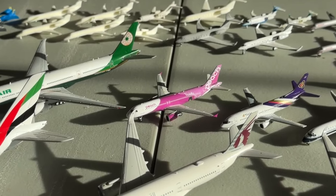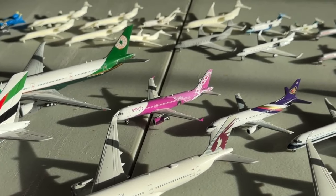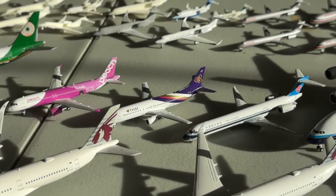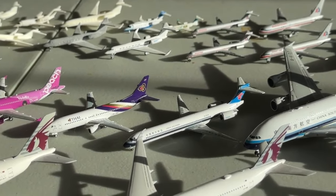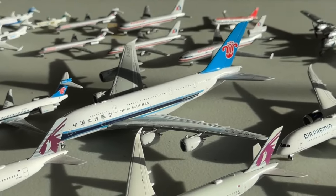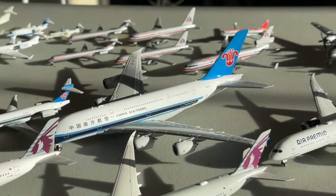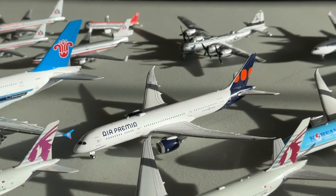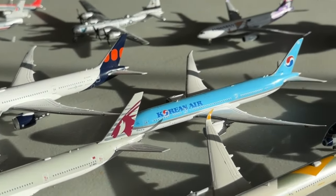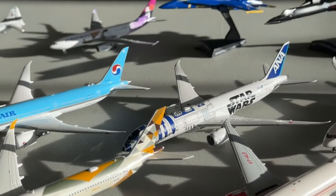Taking a short intermission from wide bodies, we have some narrow bodies including a Peach A320 that my mom surprised me with for Christmas because it had pink on it. There's also a Thai 737-400, really cool model, and the China Southern McDonnell Douglas MD-90 — thanks to Aviation LAS for that. We also have a China Southern Airbus A380, another great surprise from mom. Air Premium on the Boeing 787-9 is a really cool JC Wings model. And the Korean Air Boeing 787-9 looks absolutely awesome.